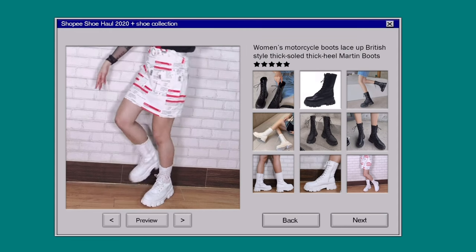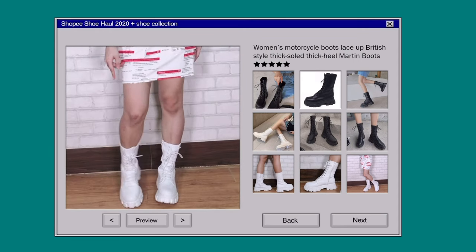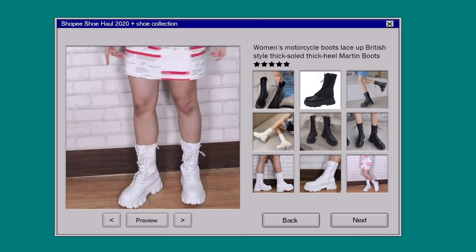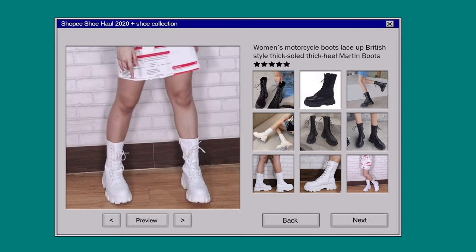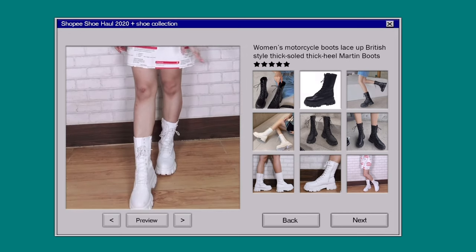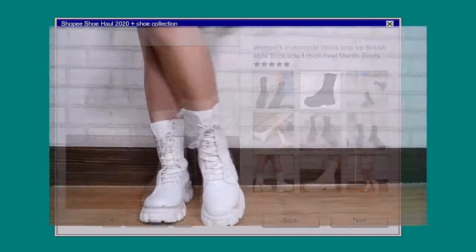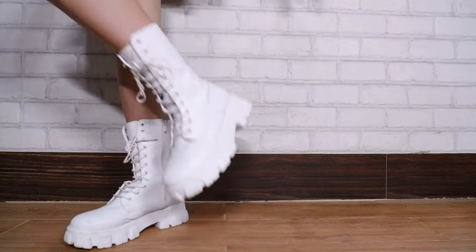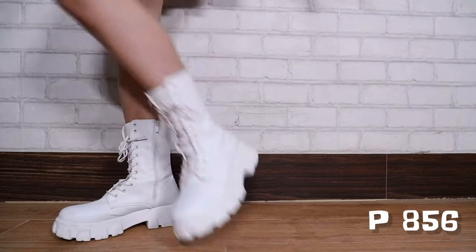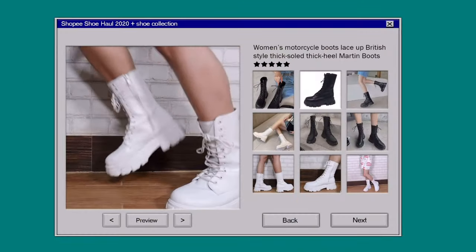I'm not usually a fan of white shoes because the maintenance is a bit of a hassle, but these boots were an exception — I was so into the style that I just had to have them in white. The only problem I had with these is the size. I'm a size 9 and these are definitely not a size 9 regardless of what the description says. I forgot that it's best to always size up whenever buying shoes, especially ones that are above your ankles. Thank god I finally sold these and decided to size up to a size 10.